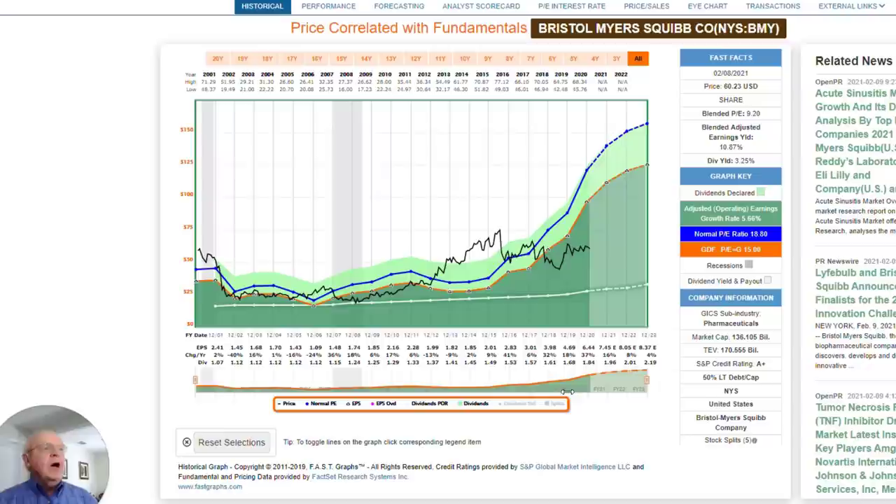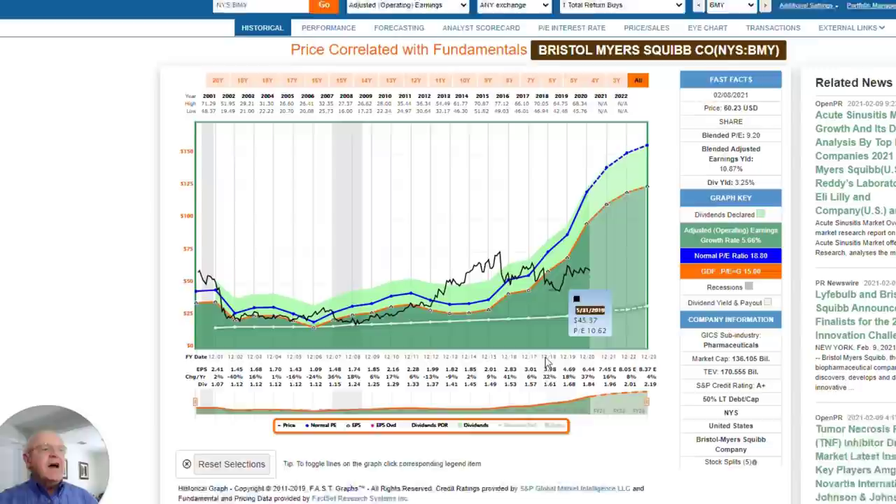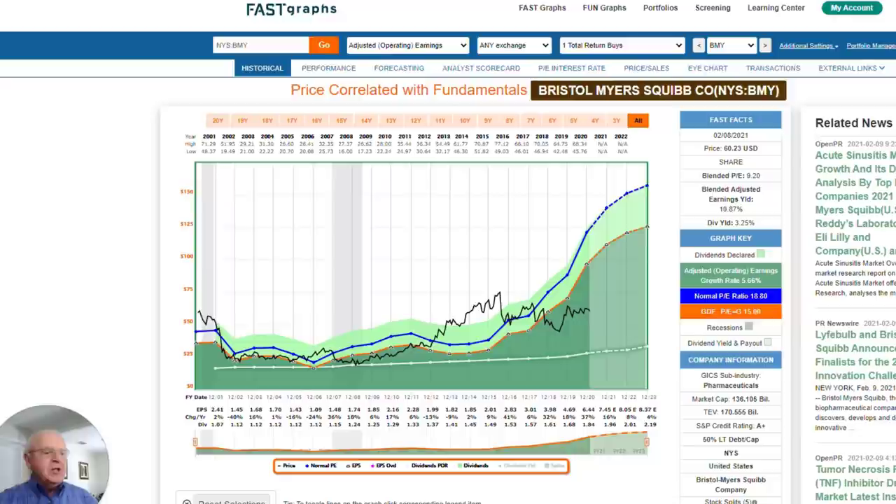Bottom line is I'm still very long Bristol-Myers. I still believe it's a great long-term investment. My biggest opportunity here is the fact that the stock is trading at such a low valuation. Despite potential political risk, despite some patent issues, the company is making acquisitions — they did the Celgene acquisition and they've got a nice pipeline. I believe this is a great long-term play, and I think the downside risk is reasonably low just based on the fact that it's already so cheap.